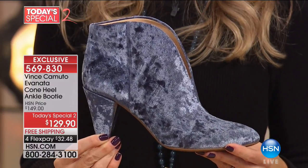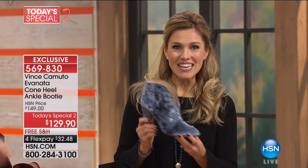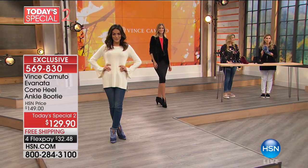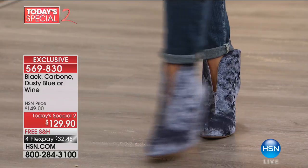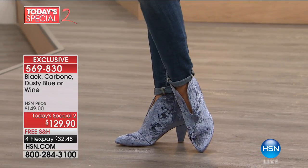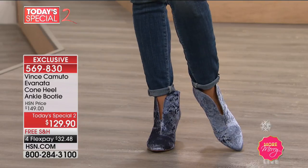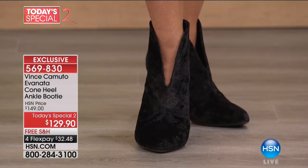If you treat yourself, if you're looking for something like that one splurge, that one wow piece this holiday season, this could be it. You're seeing crushed velvet everywhere - maybe you want to go head to toe crushed velvet, or maybe you just want one signature piece. We all need that fun element that we don't see every day. I love that we paired the dusty blue back with denim. It's been really hard to find a velvet booty - this is the first time I was able to find one. Velvet is such a big trend, and it's the perfect place to pair the velvet back to your accessories.